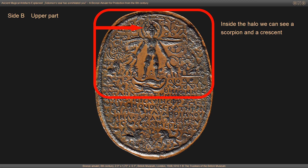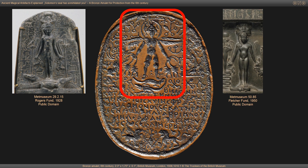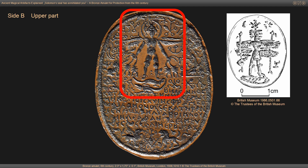Inside the halo we can see a scorpion and a crescent. The interpretation of the third sign remains unclear — it could represent the flagellum or scourge, the sign of rulership of various Egyptian kings and deities such as Min, Osiris, Horus and the Horus child. The iconography resembles on one hand the type of Horus on the crocodiles, but Horus is usually not depicted with wings. On the other hand it resembles the type of the Pantheos, who is regularly depicted with wings but usually standing on a cartouche either containing dangerous animals or an inscription.